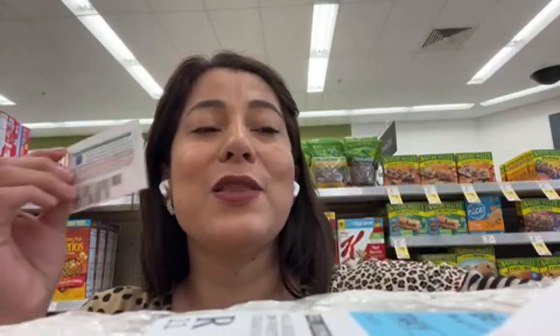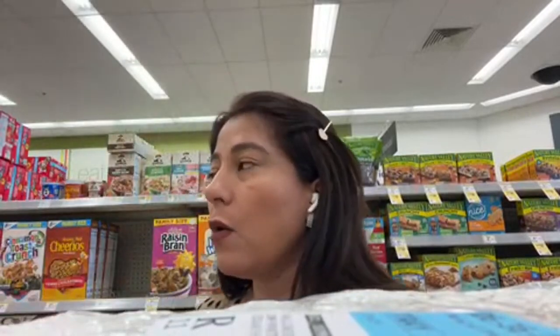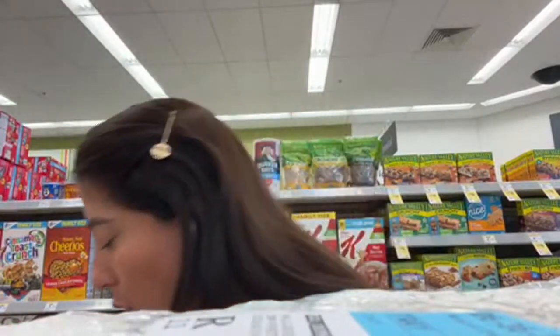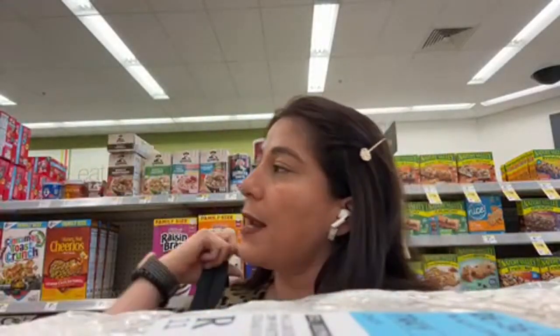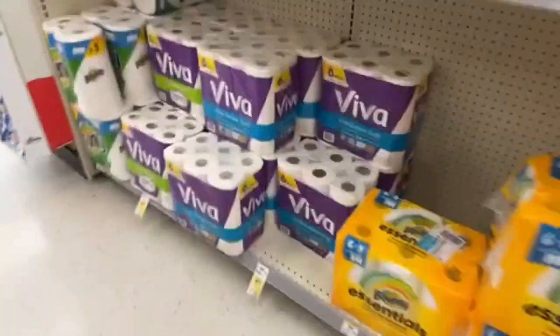I also have Kleenex coupons, but I'm afraid those products might be causing the register reward issue, so I'm skipping them. Using the eight dollars in coupons brings my total down to $26.93. I'm also using the perk that requires spending forty dollars to get nine dollars back in cash rewards, so I need to add more items to hit that threshold.